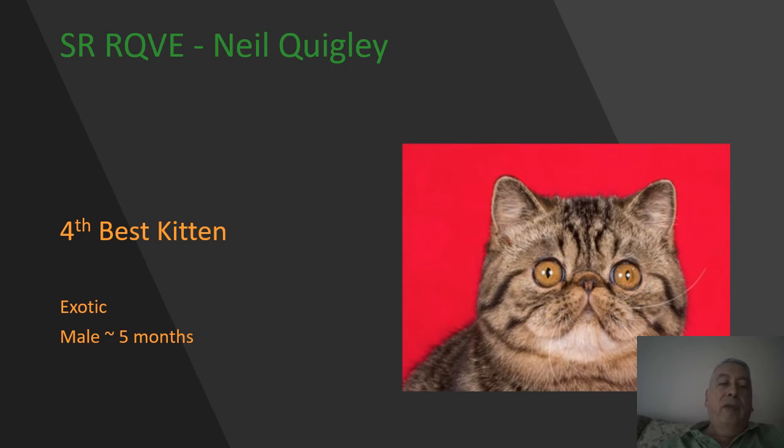Here we have a brown mackerel tabby Exotic kitten, a male, five months of age. Wonderful roundness to this cat's head, very nicely centered break, wonderful roundness to those eyes. I love how open and large they are in the photo. Very nice smallness to the ears, very nice coat and condition on him. He is going to be my 4th best.